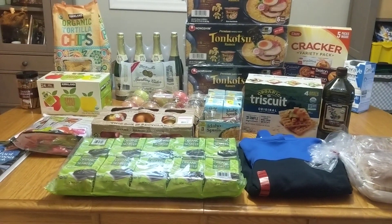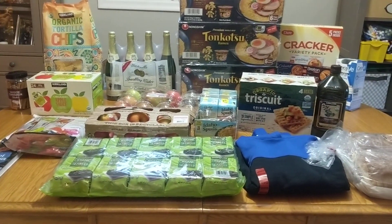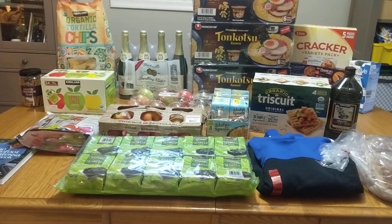Welcome friends, I'm Meredith, better known around the internet as Mayor of All Trades, and today I have my monthly Costco haul for you.